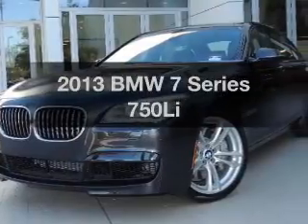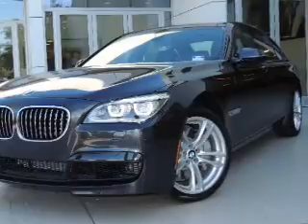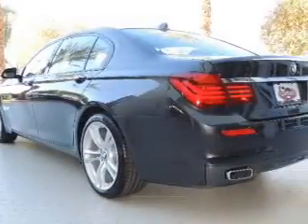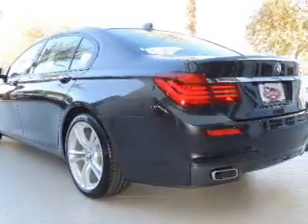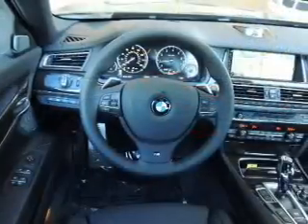Introducing the 2013 BMW 7 Series. If you're looking for an automobile with great attributes, look no further. With a powerful 8-cylinder engine, the powertrain includes rear-wheel drive that responds smoothly to its automatic transmission.